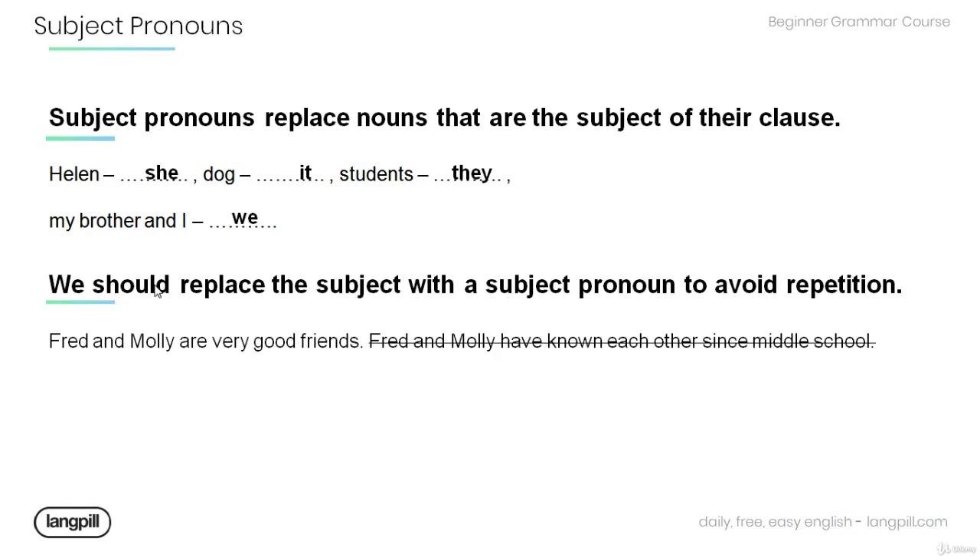Also note that we should replace the subject with the subject pronoun to avoid repetition. Have a look at the sentence below: Fred and Molly are very good friends. Fred and Molly have known each other since middle school. Try to avoid this repetition by using a subject pronoun: They have known each other since middle school.